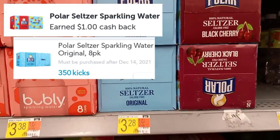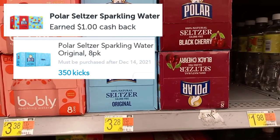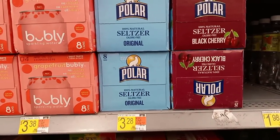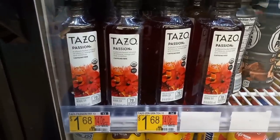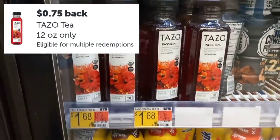The Polar Seltzer is priced at $3.28. We're going to grab one, get back $1 on Ibotta, and also get back 380 kicks on Shopkick, which is $1.52, making it only 76 cents. We're grabbing the Taso Tea as well — it's priced at $1.68 and we'll get back 75 cents on Ibotta, making it only 93 cents.